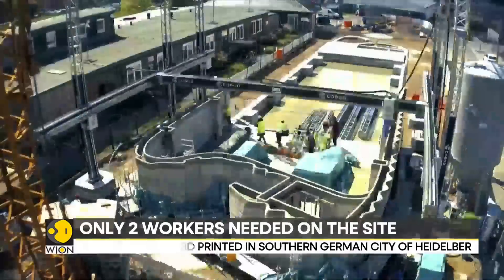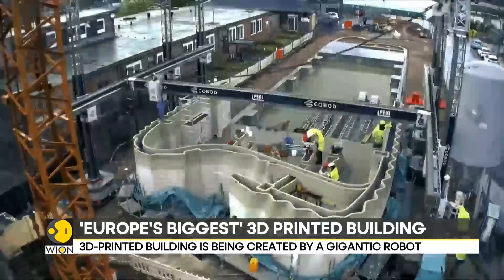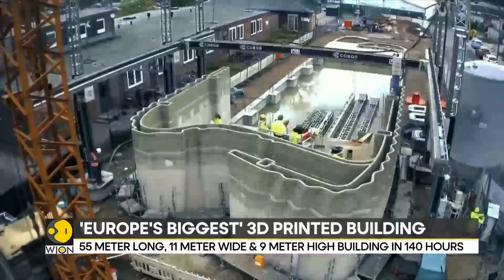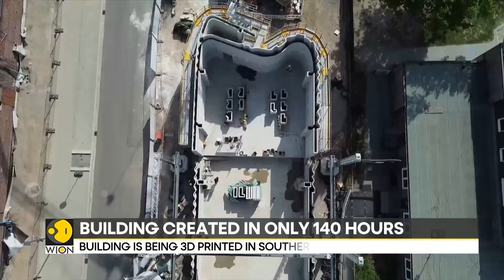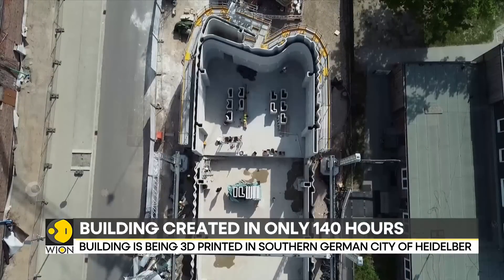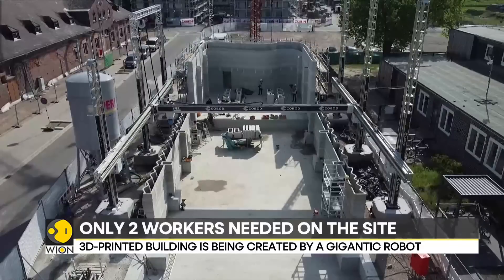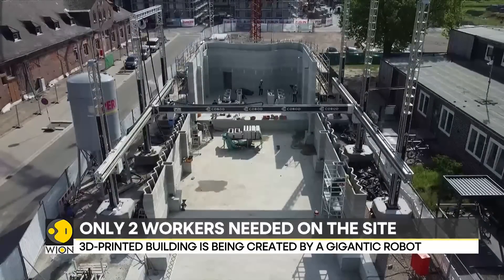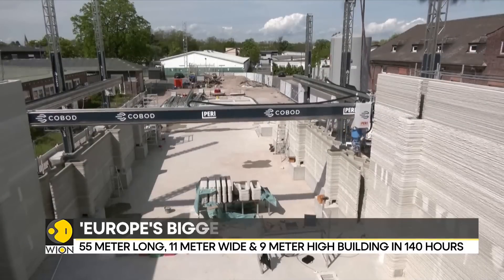If you thought technology could not surprise you anymore, you might be wrong. Because with every passing moment, technological advancements are unveiling wonders for one and all. Take this building for instance. The 55 meter across and 9 meter tall building might just look like another pile of concrete, but it's way more than that. This is an engineering marvel, a feat of modern technology.